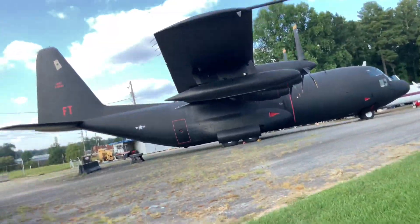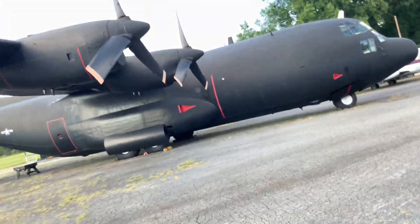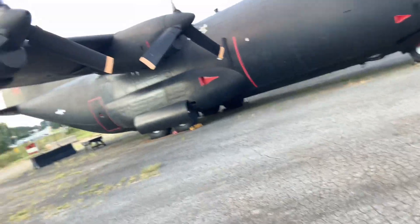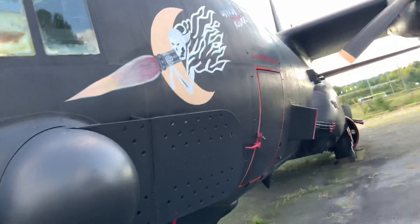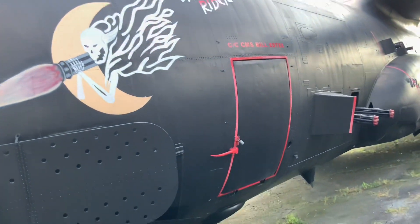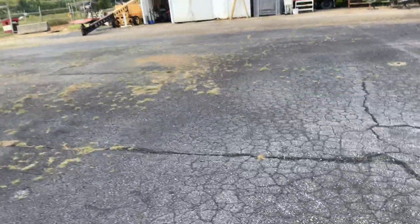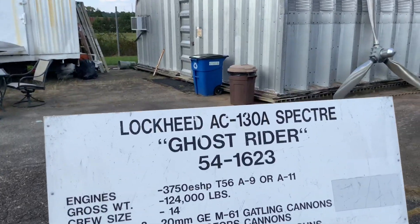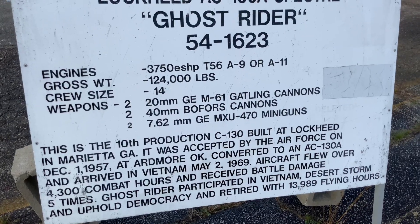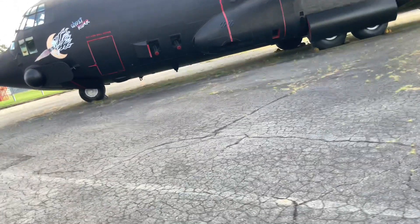And look at this monster plane right over here. It's nicknamed Ghost Rider. It's got miniguns sticking out right there on the side. It's called the Lockheed AC-130A Specter Ghost Rider. That is insane. It could be a gunship or a bomber or a transport aircraft depending on how you configure it.